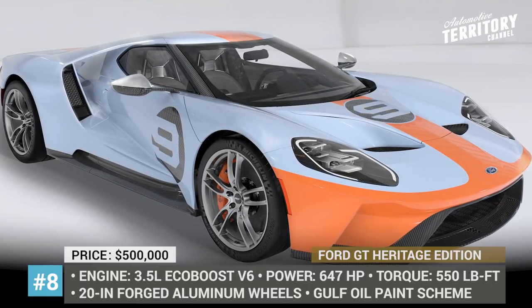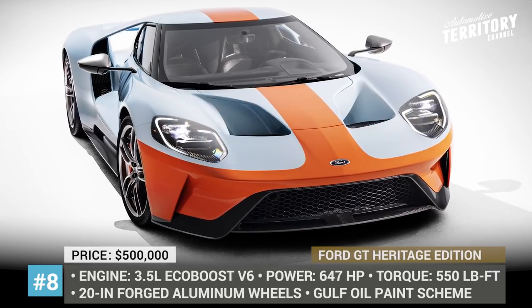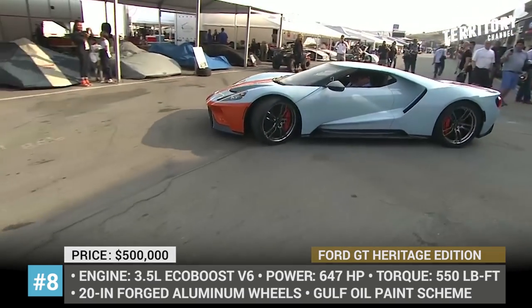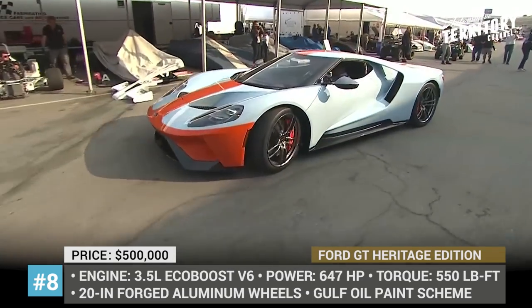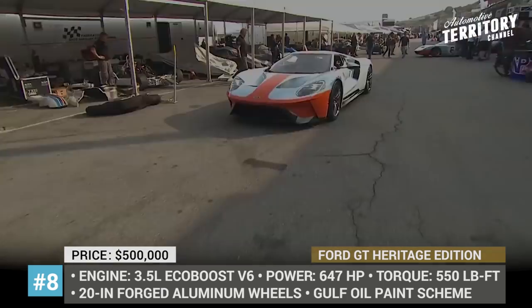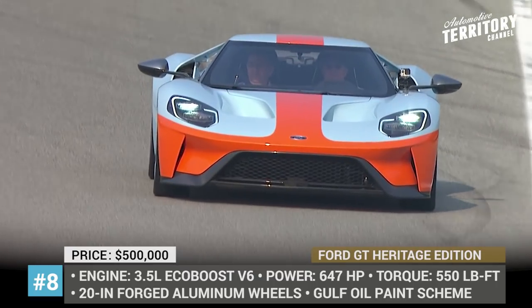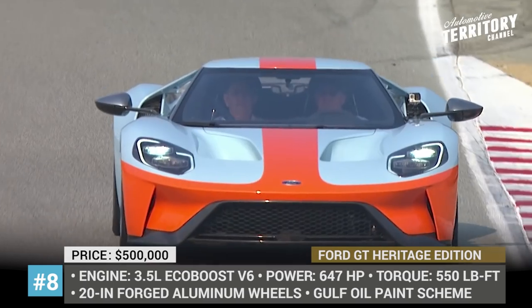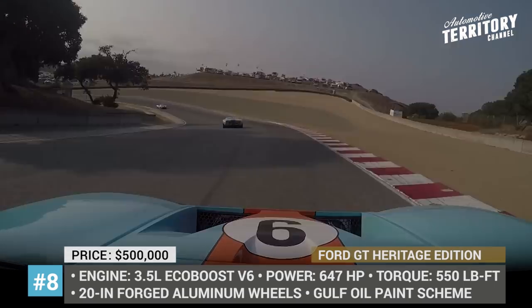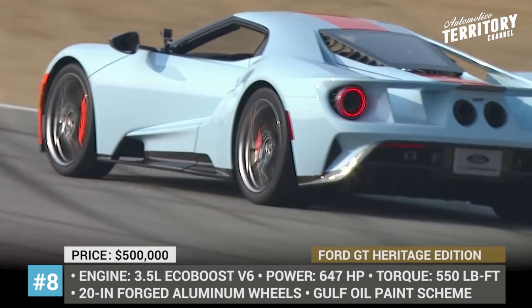Ford GT Heritage Edition. This is a limited-edition model that commemorates Ford's 1968 and 1969 Le Mans winning GT40 racer. One of the available paint schemes is the orange, blue and silver Gulf Oil coloring — one of the most famous paint schemes in the history of motorsports. The car gets a carbon fiber trim, orange brake calipers and sits on exclusive 20-inch one-piece forged aluminum wheels. Its cabin is finished in ebony Alcantara leather with orange and blue stitching that matches the exterior. Under the hood, the Ford GT hides a 3.5-liter EcoBoost V6 netting 647 horsepower and 550 pound-feet of torque.